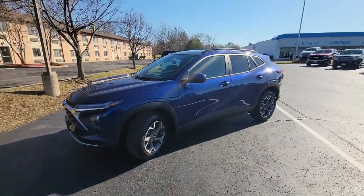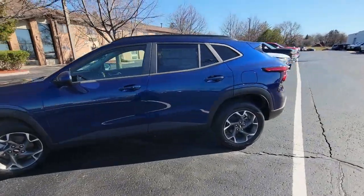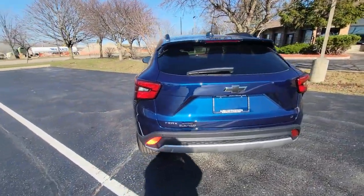As you can see here, it's a beautiful color, nice blue. The wheels are pretty awesome on this Trax as well. It looks totally different from its predecessor, and it is quite a bit larger.